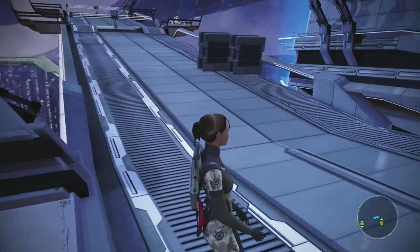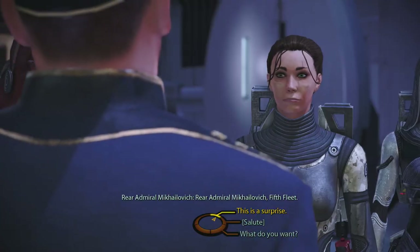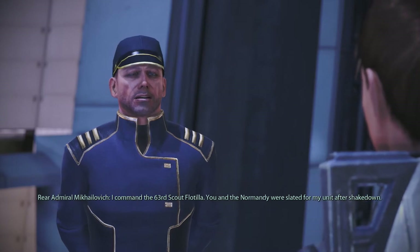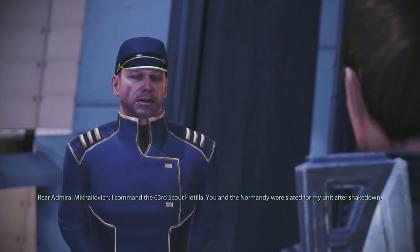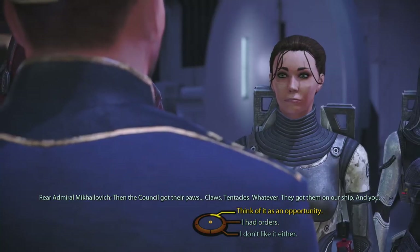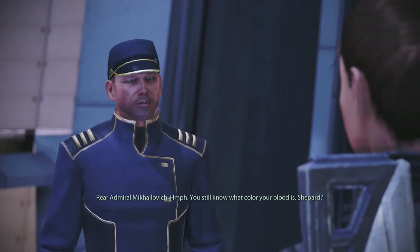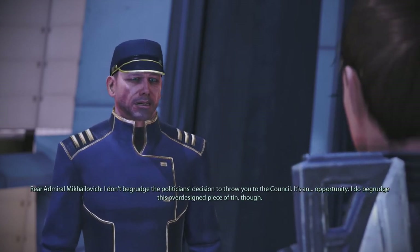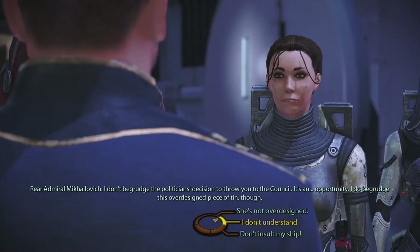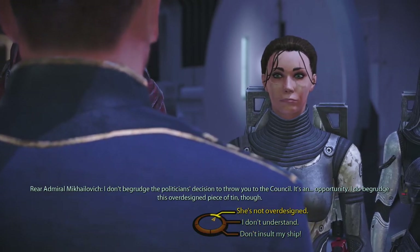Admiral Mikhailovich — hi. Rare Admiral of the Fifth Fleet: 'We weren't told to expect you, sir.' 'Spare me the pleasantries. I command the 63rd Scout Flotilla. You and the Normandy were slated for my unit after shakedown, and then the Council got their paws — claws, tentacles, whatever — on our ship and you.' I gotta play it nice. I still serve the Alliance, sir.